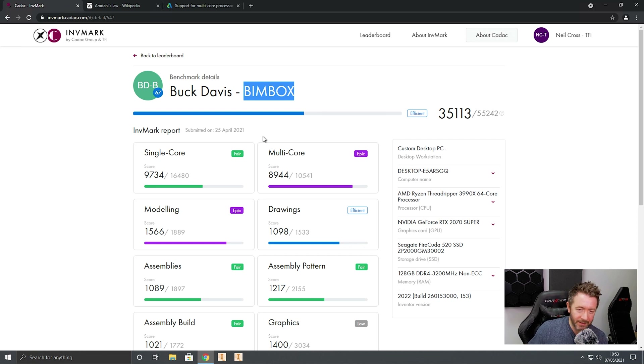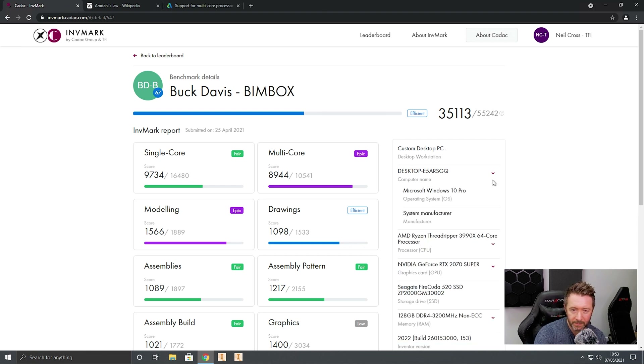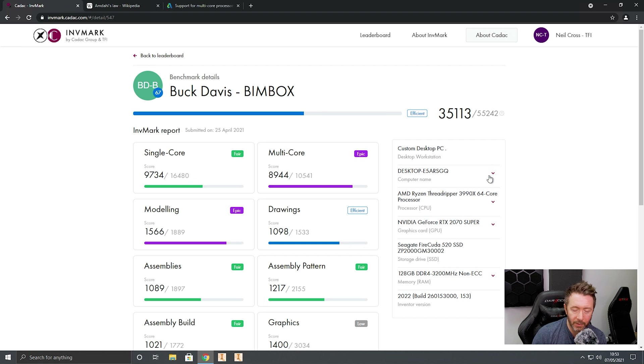This doesn't even look like a fully built system — it hasn't got his OEM information in it, so it's just a test box. He's probably just running it through out of curiosity. His Striker unit did hit first place on the leaderboard, which was extraordinarily impressive. This one is the 3990X, a 64-core processor — at this point the world's most powerful consumer-grade multi-core processor, before you get into proper hardcore server-grade Xeons and EPYC processors from AMD.